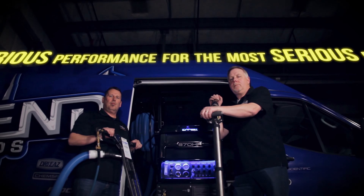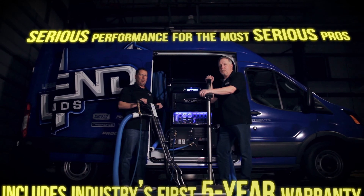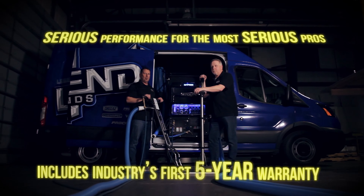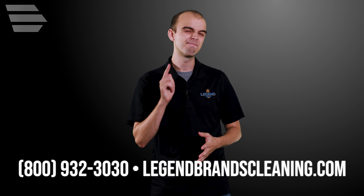With a new Everest 870 HP purchase, you'll get the industry's only 5-year limited warranty, supported by a nationwide network of authorized service dealers. So if you're looking to expand your business and crave a machine with no limitations, the Everest 870 HP is for you.